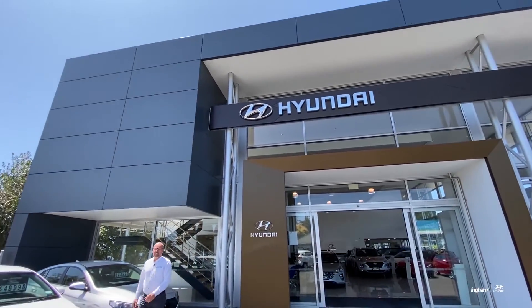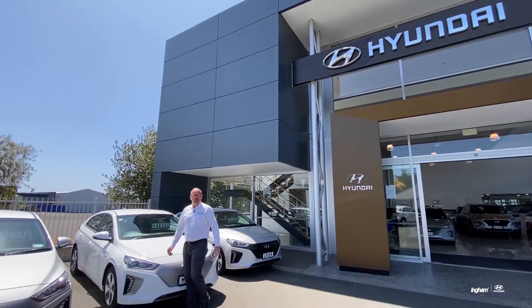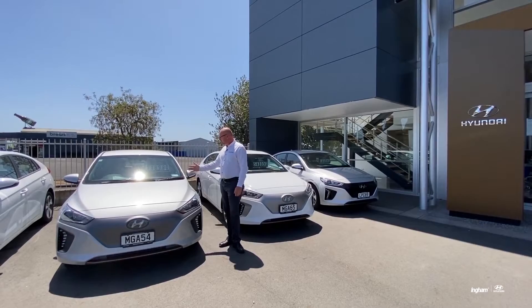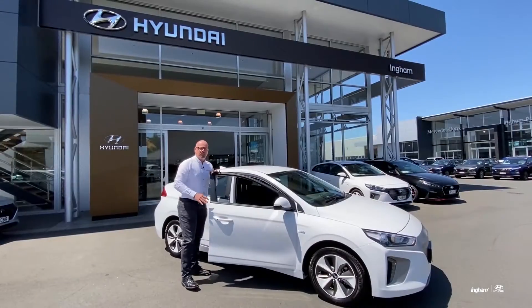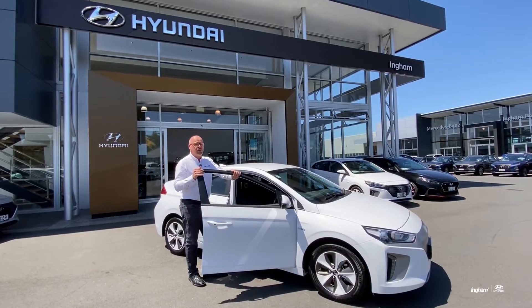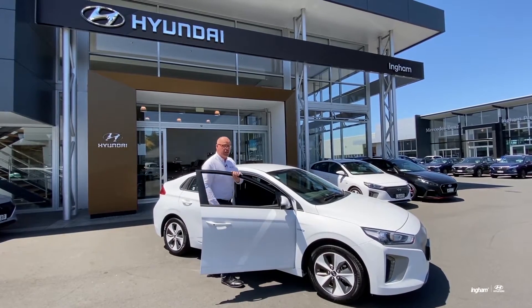Hi, I'm Matt from Ingham Hyundai and today we're going to answer some questions that you might have on EV cars, in particular the Hyundai Ioniq. I'm going to put the Hyundai Ioniq EV through its paces today and give you an idea of what sort of economy you can expect to get from this particular vehicle.